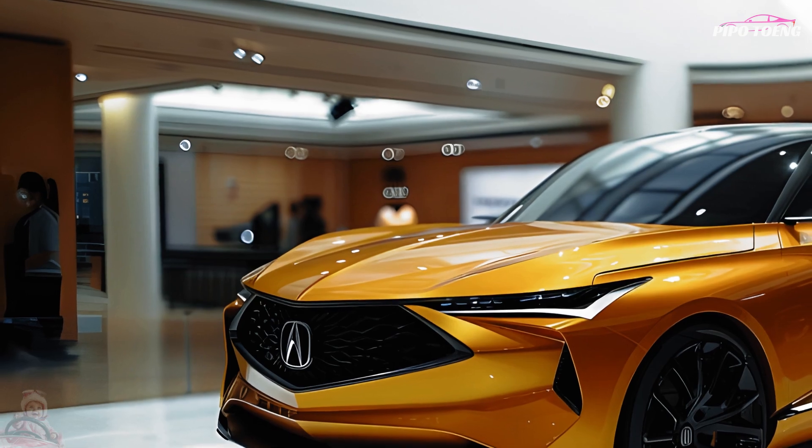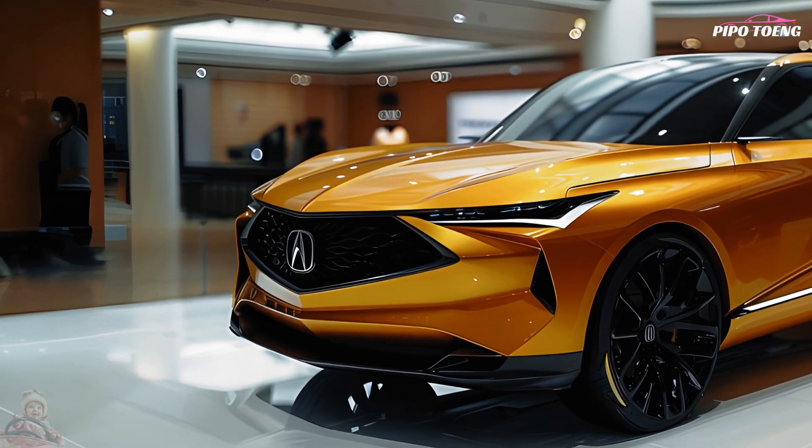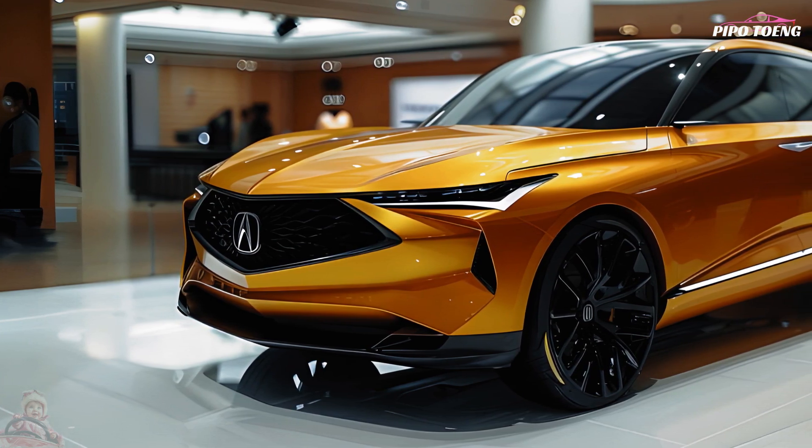Space and comfort: with its three rows of seats, it can carry a maximum of seven people. The interior is of high quality with premium finishes, wood accents, and leather upholstery.